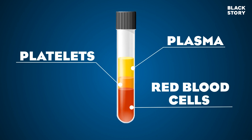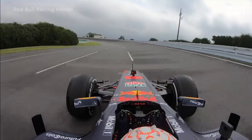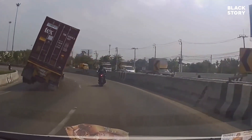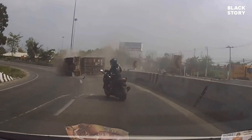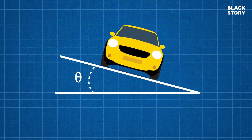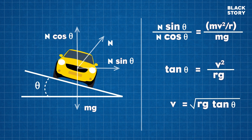Have you ever wondered why racing tracks and highways have elevated curves? Technically, this is called banking of curves. When vehicles turn at higher speeds along a curved path, centrifugal force may exceed the frictional force between the road and tyres. This eventually leads to the toppling of vehicles. So, curves are banked at specific angles corresponding to the speed of the passing vehicles. Banking of curves imparts enough centripetal force to the vehicles to withstand the effect of centrifugal force and keep them in circular motion.